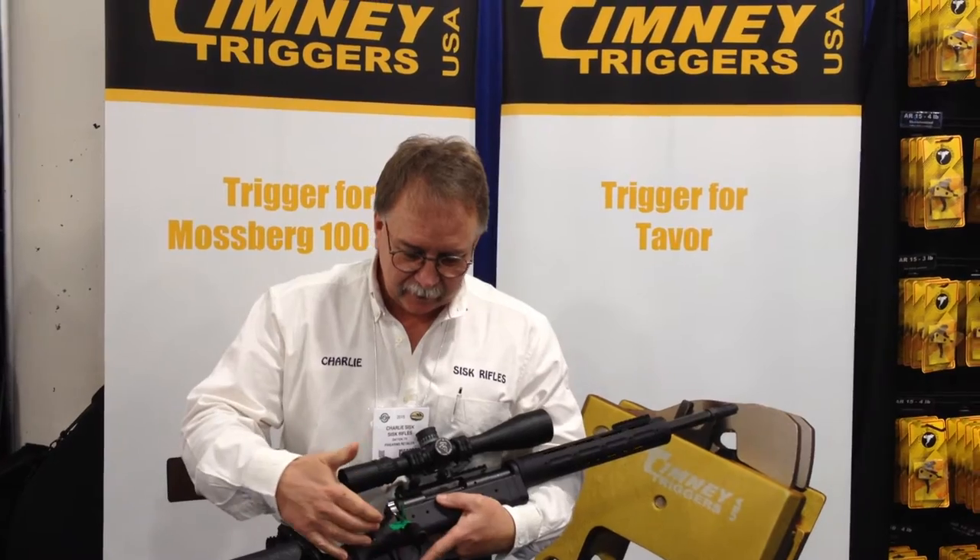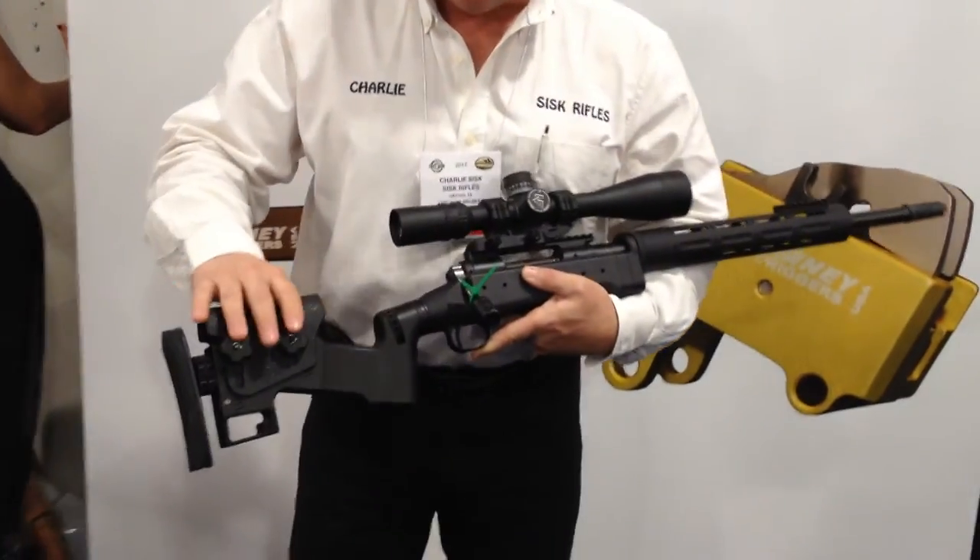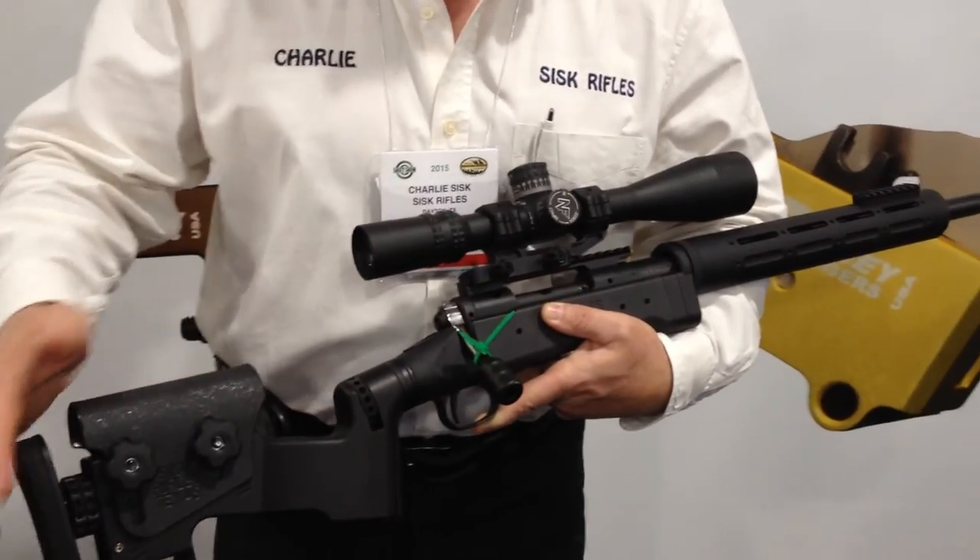This is Charlie Sisk. We're here in the Tiffany Trigger booth. We have a Savage rifle that has a Tiffany Trigger rifle stock. We're coming by and testing. This is the new Star rifle stock — the Sisk tactical adapter rifle stock. It's the most adjustable rifle stock on the market.